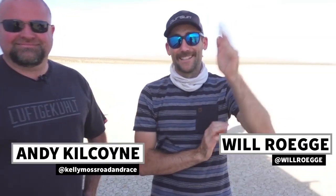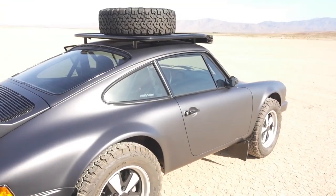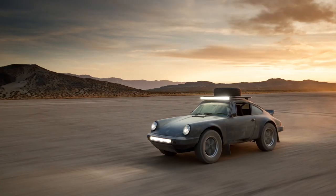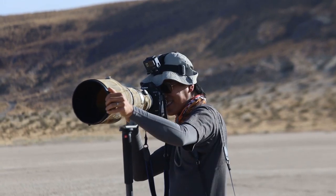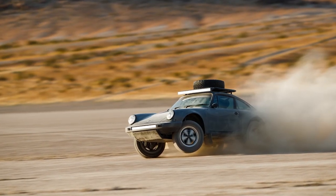I'm here with my friend Will Rogge and Andy Kilkoyne. We are with the one and only Willy Safari. How fun is that, huh? This thing is so crazy! So Will and I already had a chance to shoot this. It's unbelievable. It's unlike anything else I've shot before.